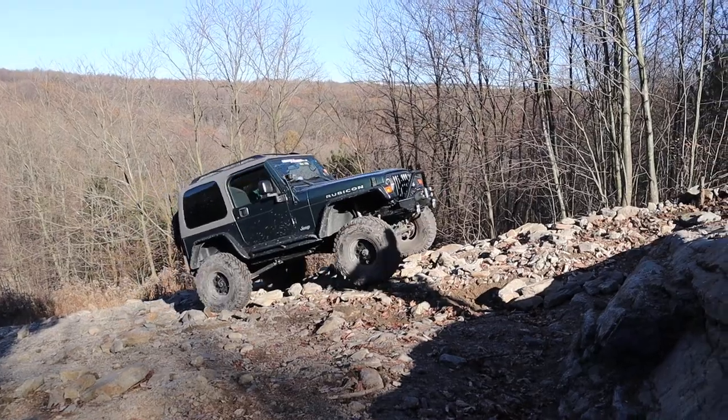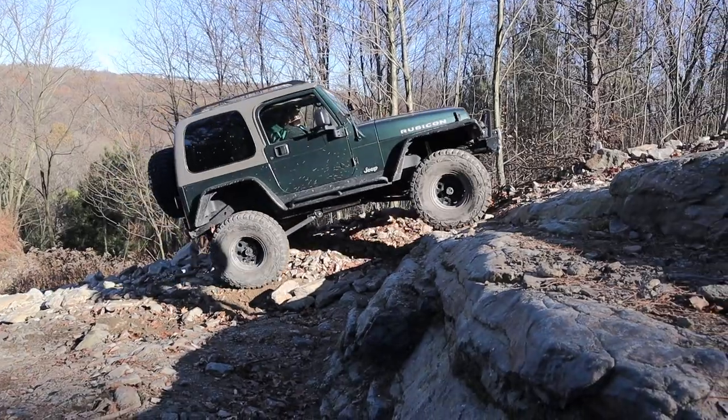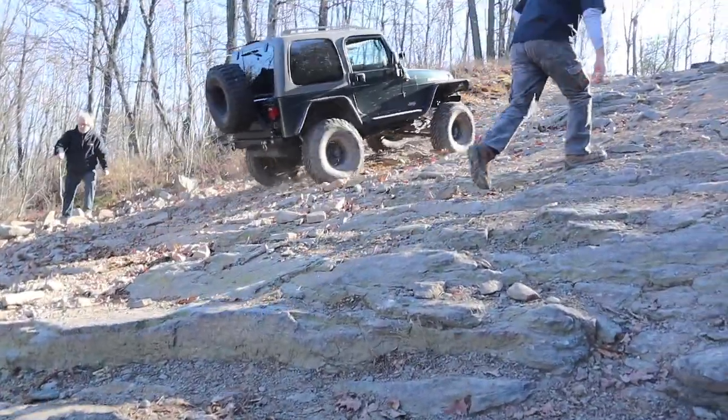So this is a TJ. If people don't know models very well, that's what they call it — a TJ. It's an older Jeep, not super old, early 2000s. And no problems getting up it.